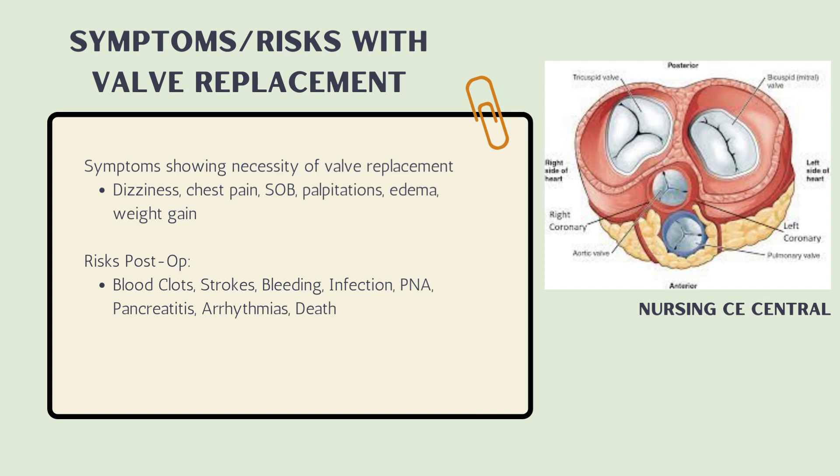Symptoms that may indicate a need for valve replacement include frequent dizziness, chest pain, shortness of breath, palpitations, edema, and weight gain. If medical management hasn't worked and it's affecting the patient's livelihood, a valve replacement may be necessary. Post-operative risks are similar to CABG risks: blood clots, strokes, bleeding, infection, risk for pneumonia due to atelectasis, pancreatitis, arrhythmias, and potentially death.